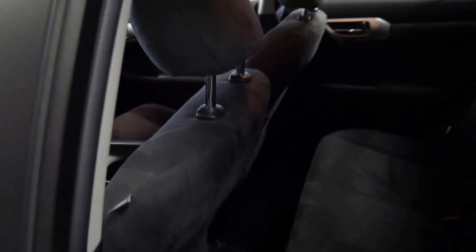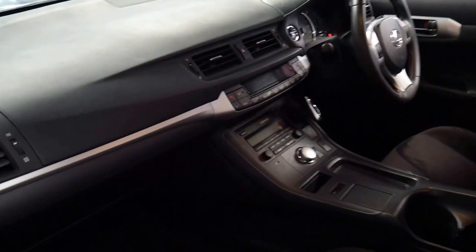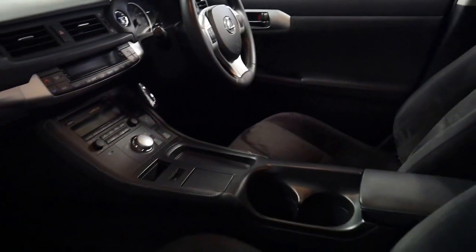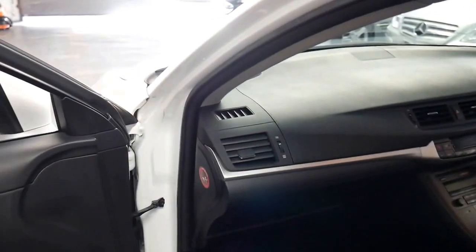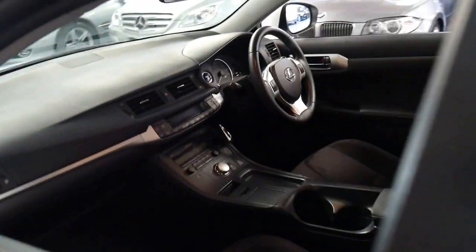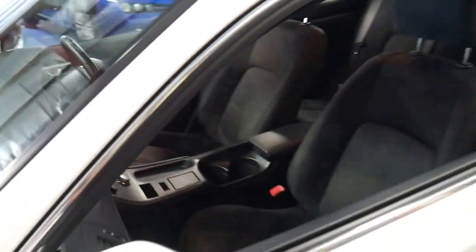They're very reliable with great fuel consumption. It's got a CD player, the original Lexus formats, Bluetooth, and it's just a very good all-round car.